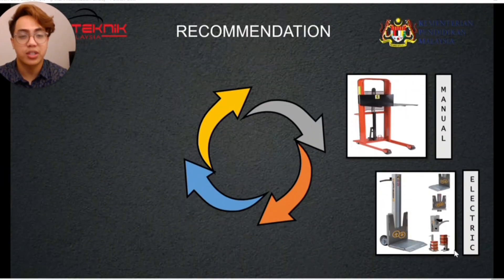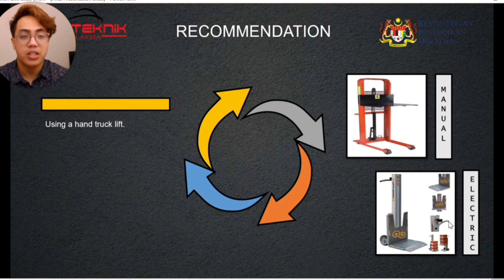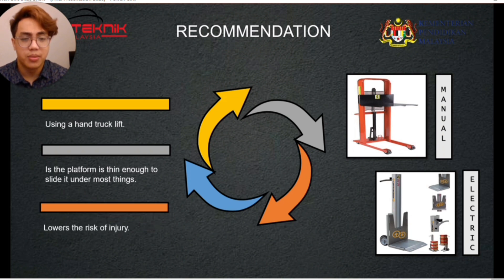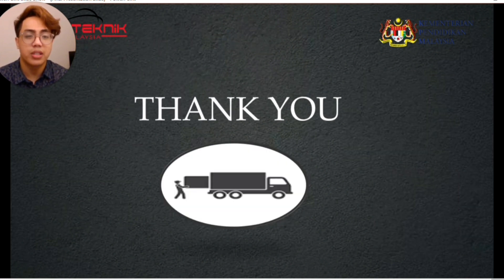An additional recommendation for more efficient and practical lifting of goods is by using a hand truck lift. The hand truck lift platform is thin enough to slide under most things, lift in vertical position, and slip the platform out from under the load. The benefit of using a hand truck lift is that it lowers the risk of injury. That's all from us — we hope our project provides good benefit for Nilai Polytechnic. Thank you.